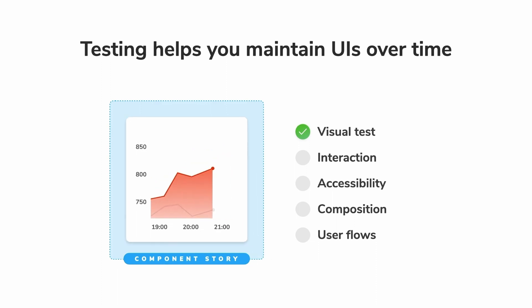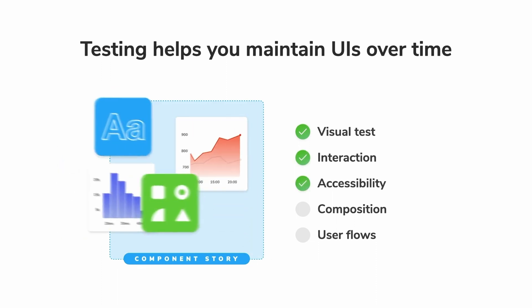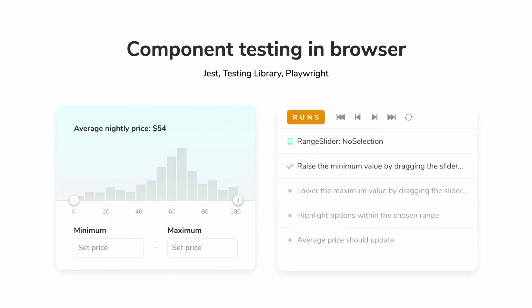We then realized the missing link between development and documentation was testing. If you're going to build a UI without testing it, it's going to break. In 7.0, we're building atop the best tools in the industry to launch browser-based component testing. Jan's going to talk more about that later.